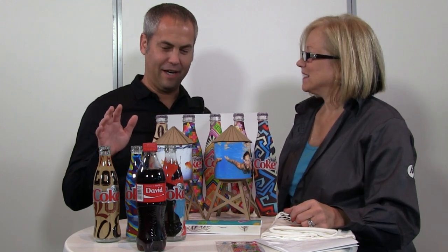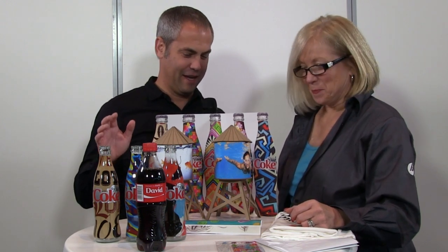Jake Ludington here at HP Discover with Doris Brown from HP's Graphic Solutions business. There are some interesting printed objects here — Coca-Cola products in particular, and some water towers. Tell me about what's going on here.